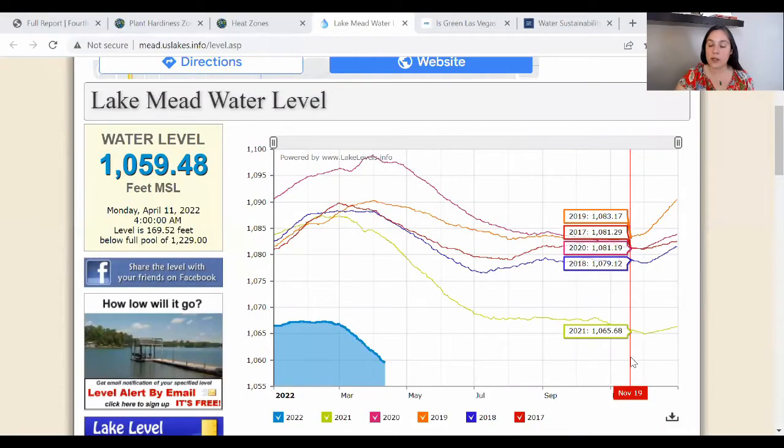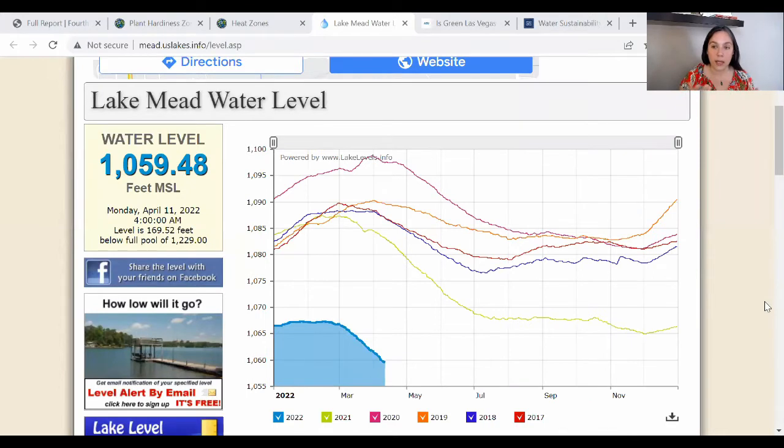If we talk about all that heat — including those warm winters — that's going to really increase the moisture demands of plant communities across the state. So let's check out the water outlook. We're going to start with Las Vegas, which we know is fed by Lake Mead. I'm going to include a link in the description to a tool that lets you look at Lake Mead's water levels.